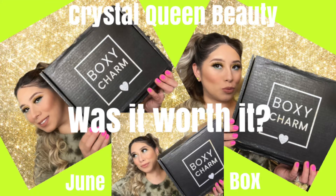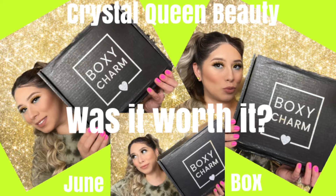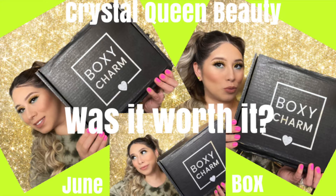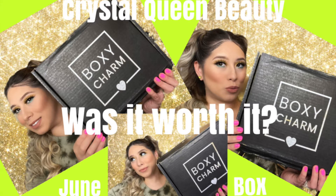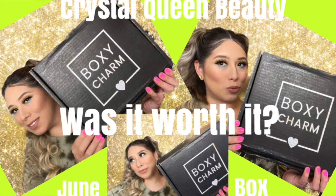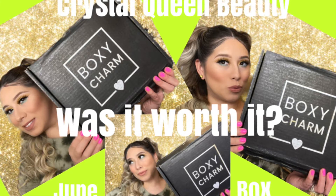Hi guys, welcome back to my channel. I'm so glad you're stopping by. I wanted to preface this video by letting you know that BoxyCharm is a subscription box service in which you receive beauty products. They have different levels of boxes, but I have chosen to get the Deluxe and Premium boxes for the month of June. With that said, I hope that you enjoy the video.